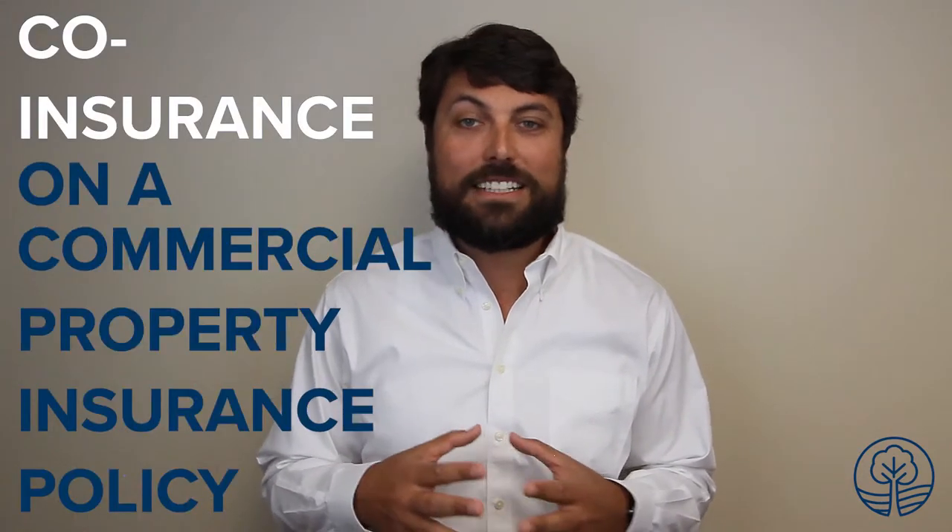Hey, this is BJ King, President and CEO of Rivertree Insurance. And on today's episode of the Rivertree Review, we're going to be talking about coinsurance on a commercial property insurance policy.